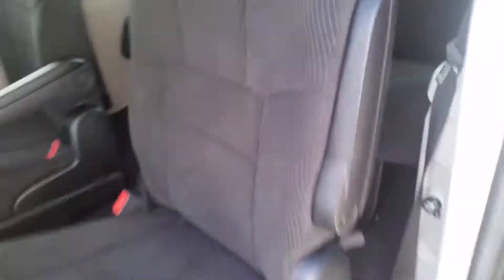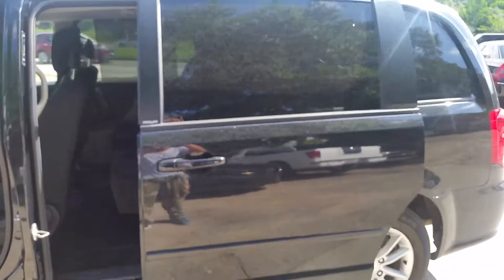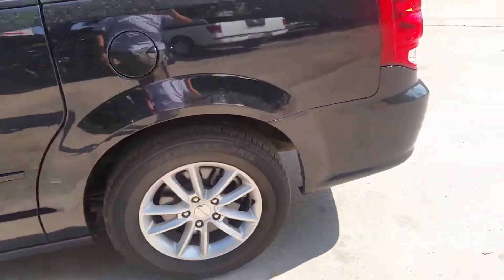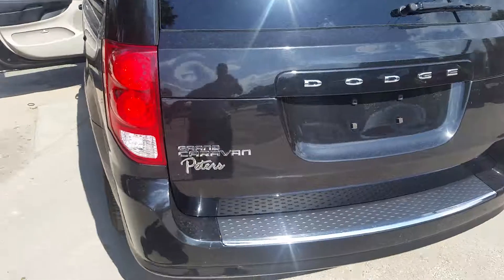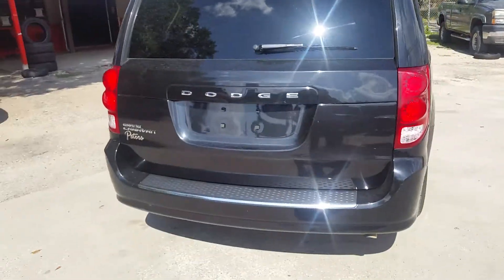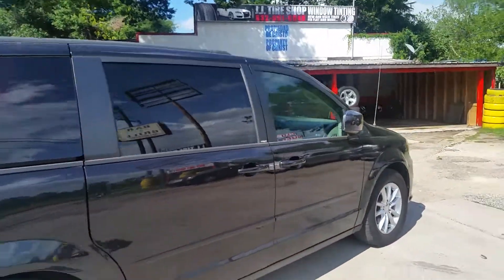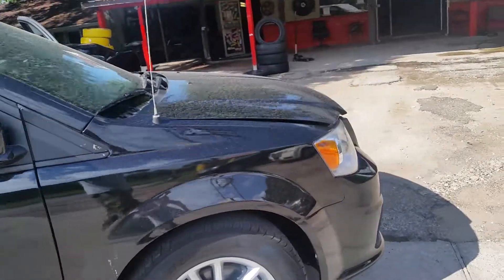Automatic close as well. Oh, it's a Grand Caravan — missed the Grand part. Overall well-kept, runs beautiful on the highway and in the city.